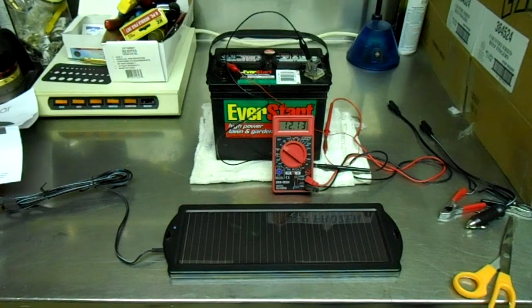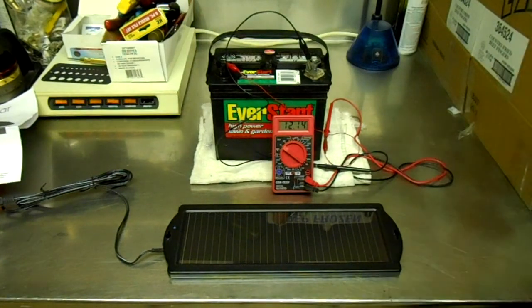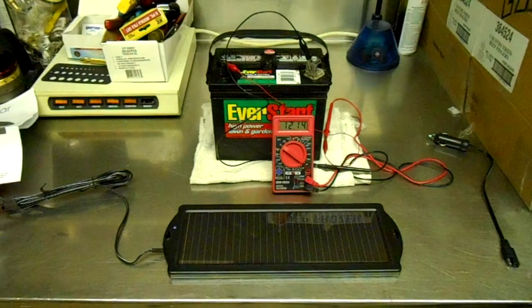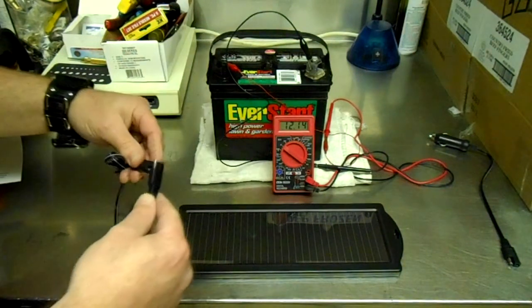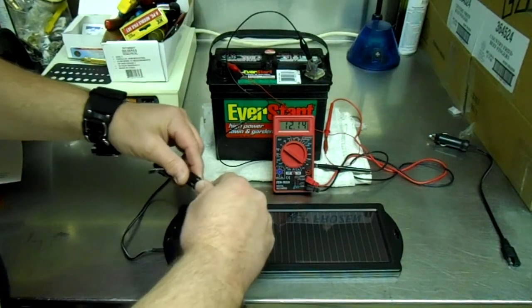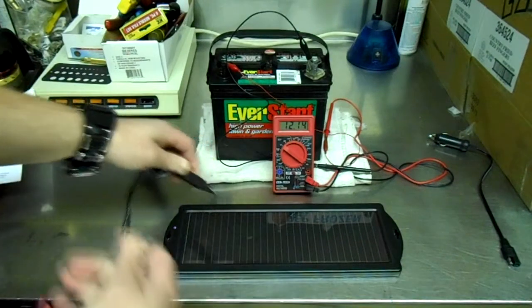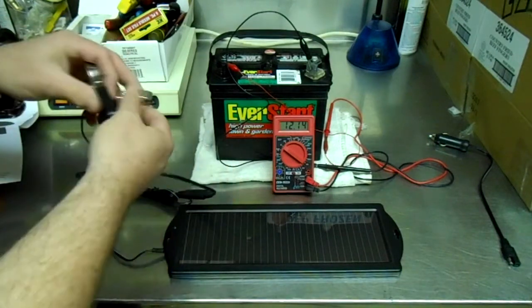I've hooked up the meter — the battery has 12.14 volts in it, that's about a 50% charge. This is an older battery too, so it's not going to be 100% no matter what I do to it. I'm going to use these clamps, so I'll plug this in like that — just remember 12.14 — and then we'll check again a little bit later.